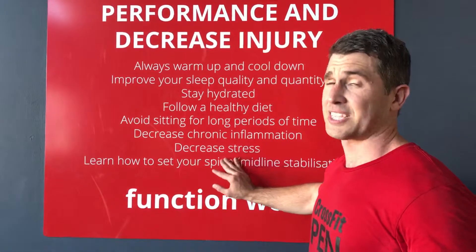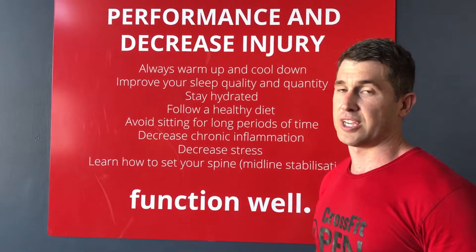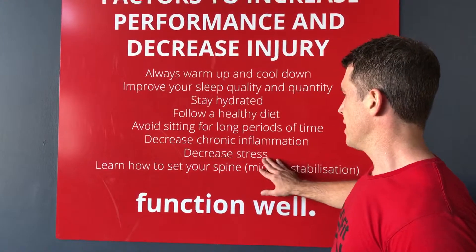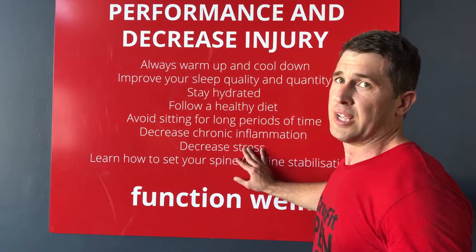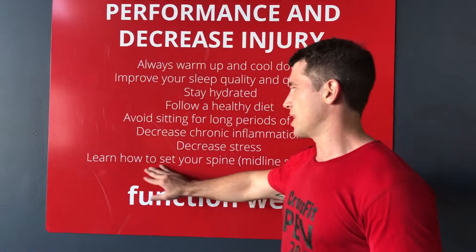Decrease stress — take time out to stress less and regenerate. Our restoration zone is perfect for that. There are also some really interesting studies coming out on the benefits of saunas, which I'll bring to you soon.